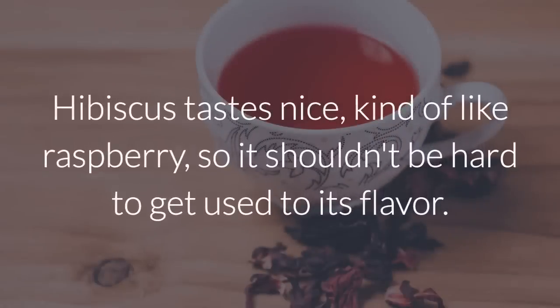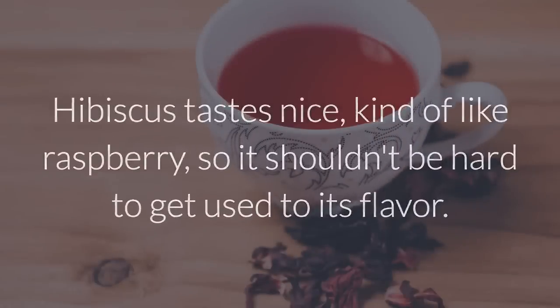Try not to sweeten the tea. Hibiscus tastes nice, kind of like raspberry, so it shouldn't be hard to get used to its flavor.